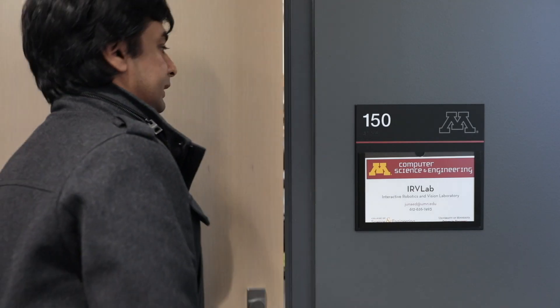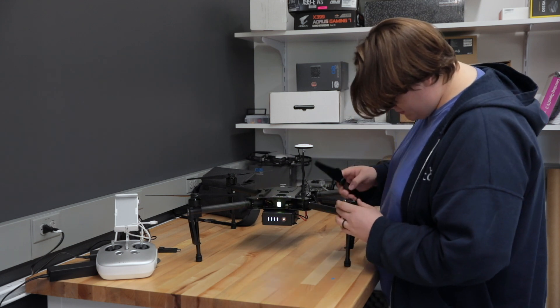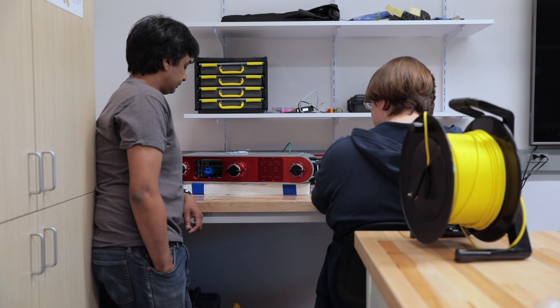The Interactive Robotics and Vision Lab works on problems in robotics, specifically focusing on outdoor robotics and field robotics, where robots and humans have to work alongside each other safely. We look at problems associated with water quality assessment, invasive species, infrastructure inspection, and marine life inspection.